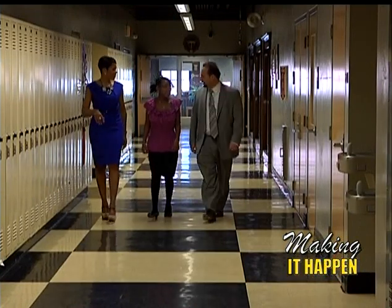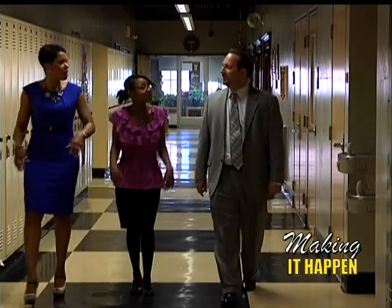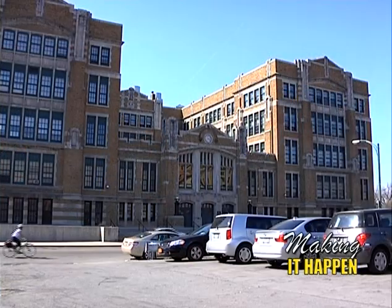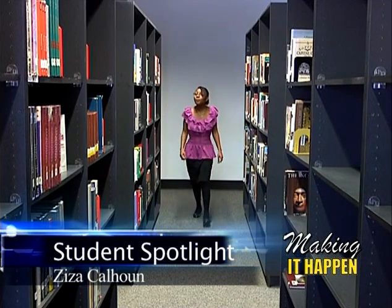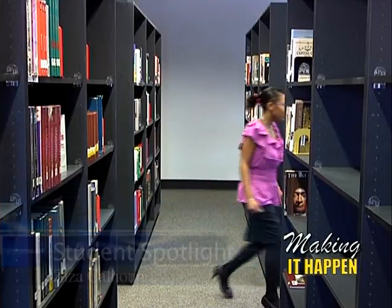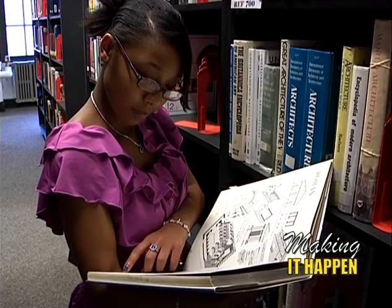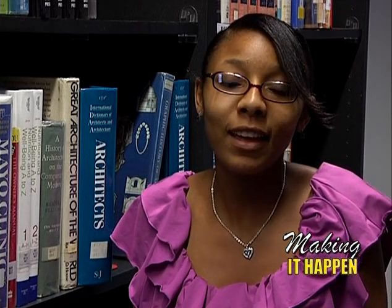The famous proverbial quote 'Big things come in small packages' was more than likely referring to students like Ziya Calhoun. Ziya may be petite, but she's a petite dynamo with big aspirations. She is a senior at Hutchison Central Technical High School studying engineering, but plans to pursue a career in architecture. Ziya was first inspired in sixth grade when she worked on a project that required her to build her dream home using graph paper and draw the exterior. That project sparked a passion for architecture that she greatly enjoyed.